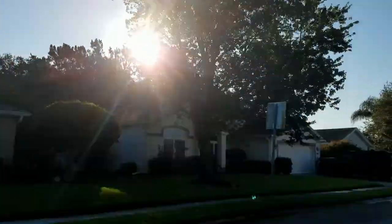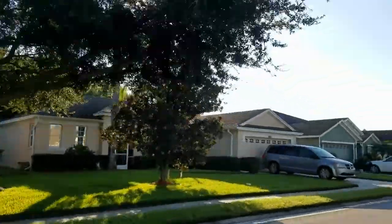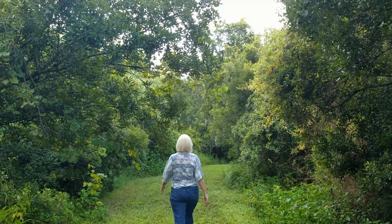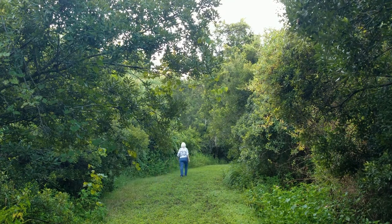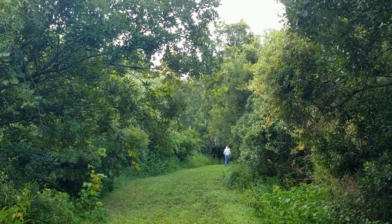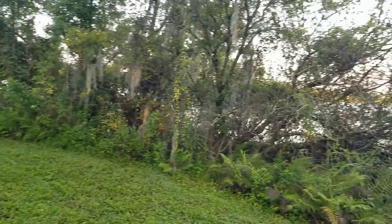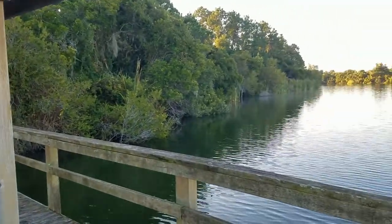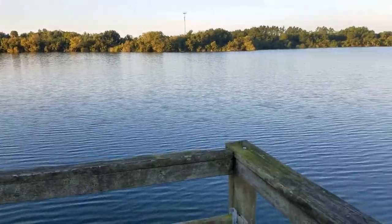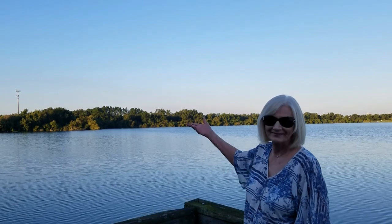We're coming up on the first surprise I promised you. I'm going to pull over here in just a second and show you. This is one of my favorite places in the community. Most people don't know what's back here because it's quite a trek to get back here, but it's so worth it. I like that Caroline Lakes keeps all these trails nicely mowed. And if you're looking for a place just to meditate or wind down or look at beautiful scenery, this is the place for you. It's so quiet out here — I've been out here many times and I've never seen anyone out here.